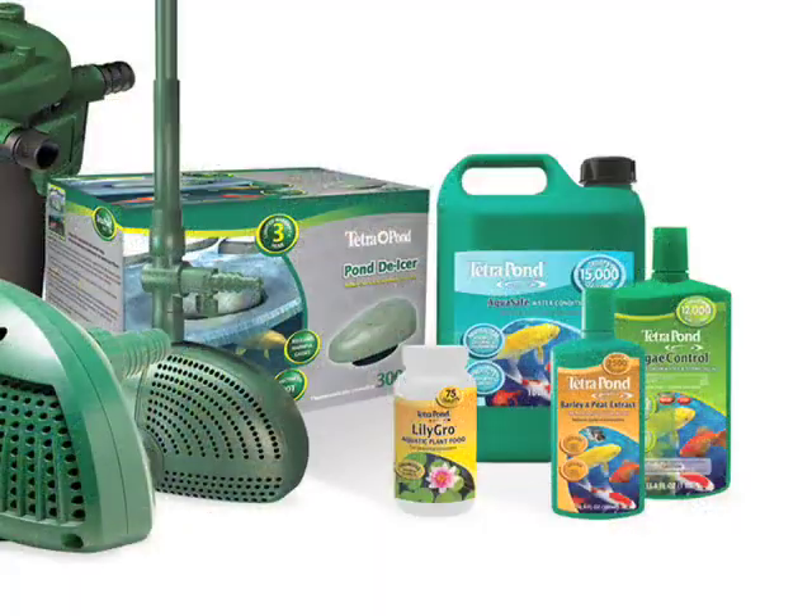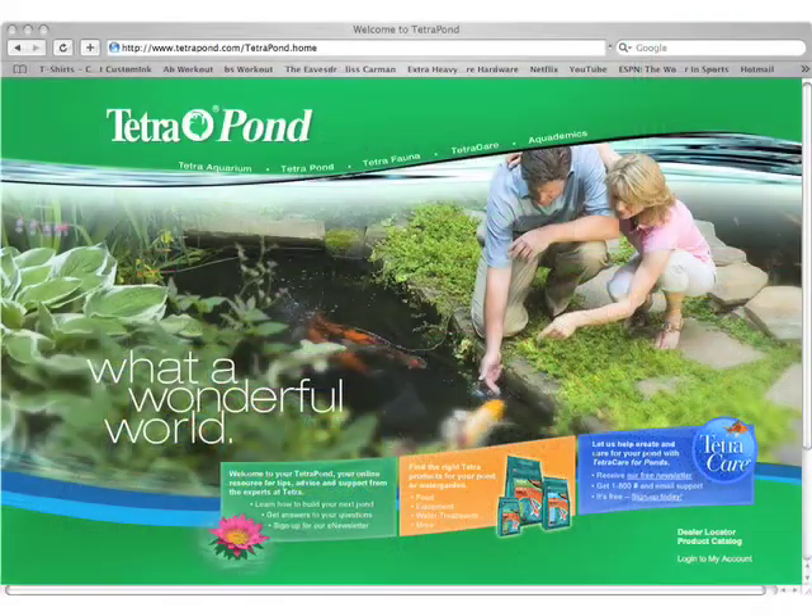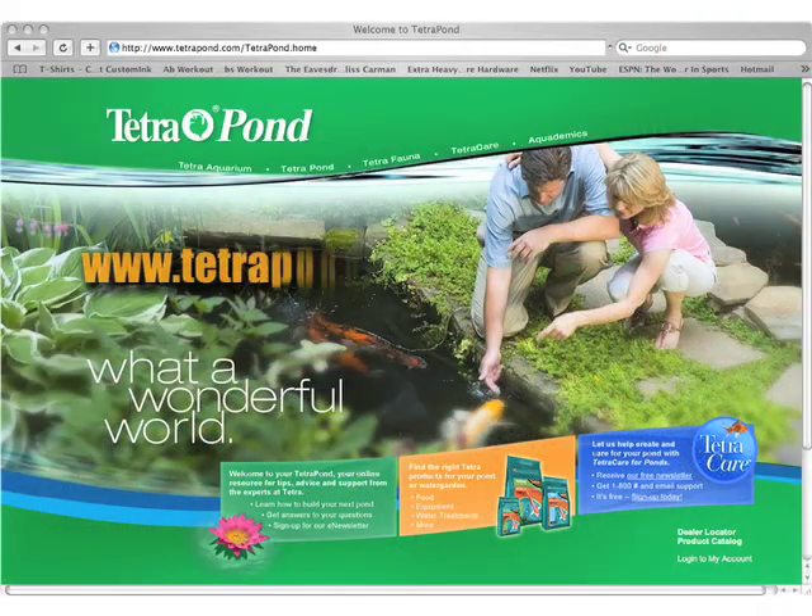The products you need for building and maintaining a beautiful pond are available at participating Tetra Pond dealers. And for even more information, we invite you to visit us online at www.tetrapond.com.